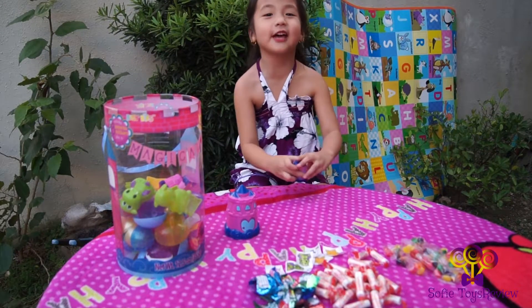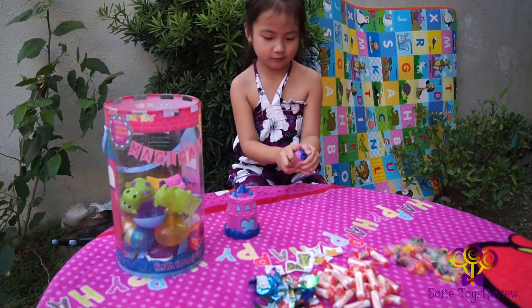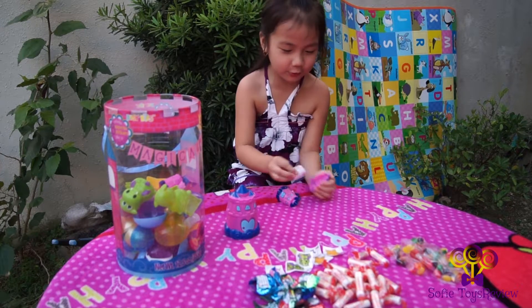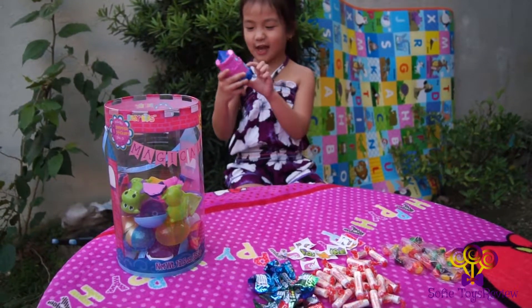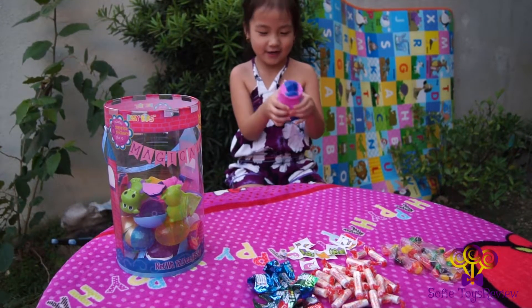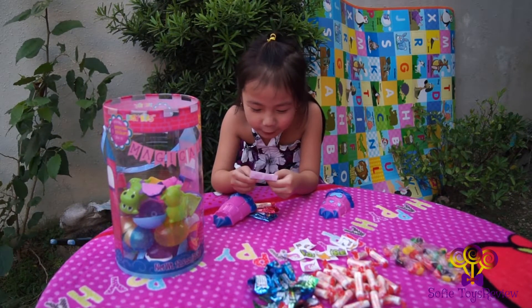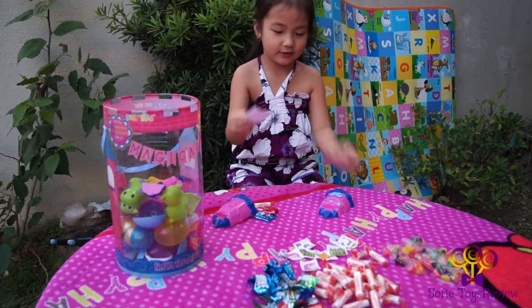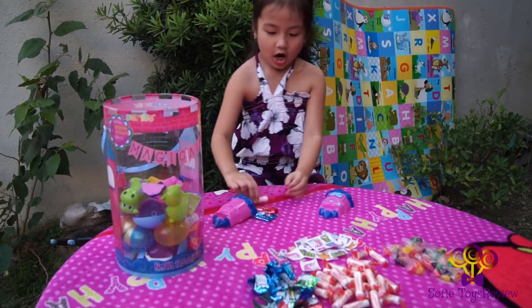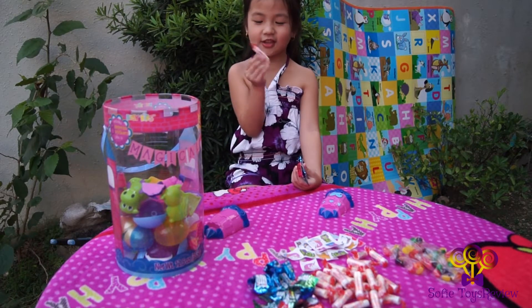Now let's open the castle! Another one! Now let's open the big castle. I'm so excited and it has a heart door. There's another pony and another castle. There's more of these. And another one!